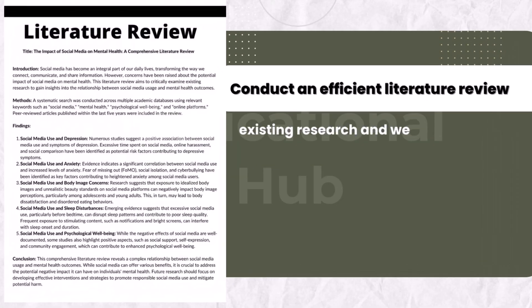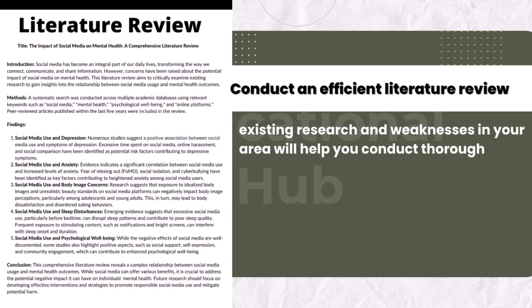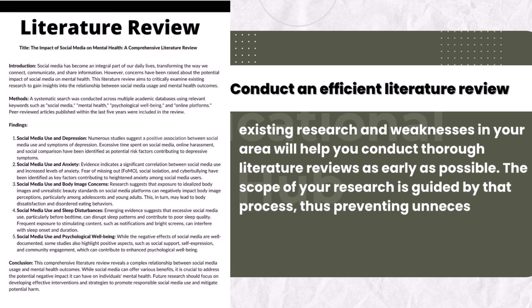Five, conduct an efficient literature review. Identifying existing research and weaknesses in your area will help you conduct thorough literature reviews as early as possible. The scope of your research is guided by that process, thus preventing unnecessary efforts from being made.